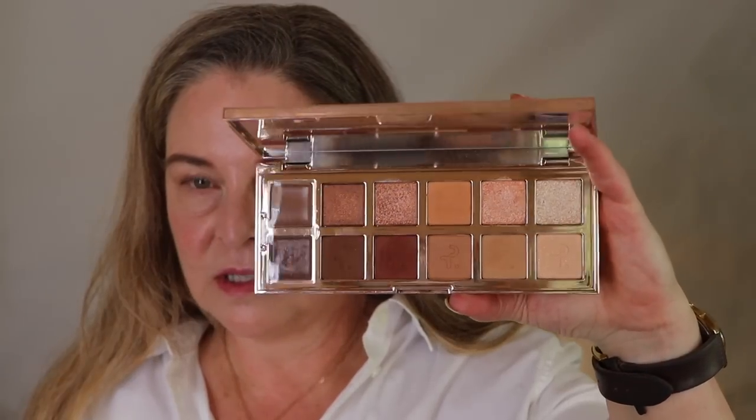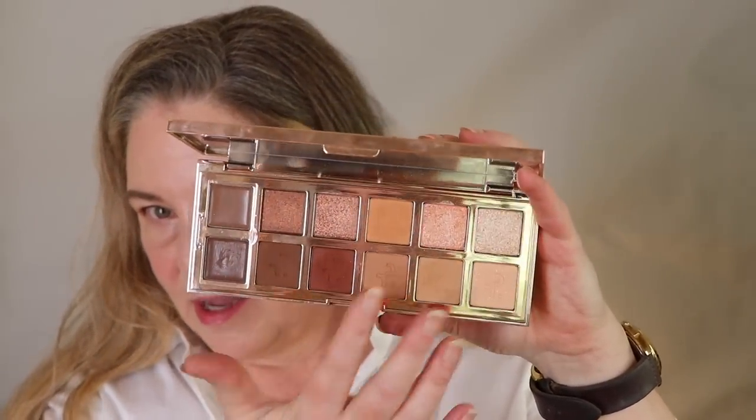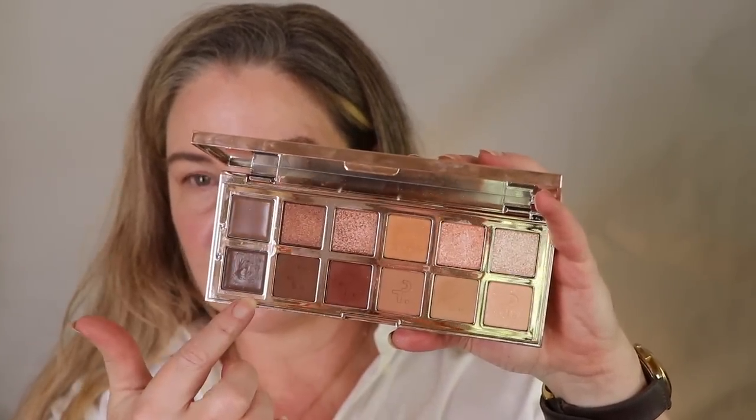A couple of palettes that are bigger and really worth mentioning: the Patrick Ta Major Dimensions - the first one. It's browns, and I feel like it runs a little bit warm. This brown seems to have some red in it. The whole top row shimmers, the whole middle row mattes, and these two are creams. The look I got for the review video wasn't fabulous - in fact, I had used this palette for a video before that but didn't show my application because the video was about something else.